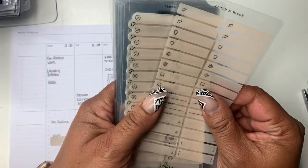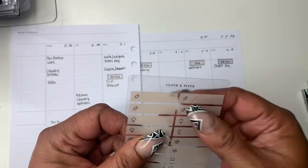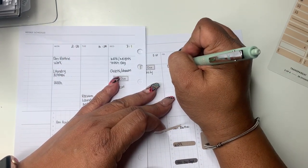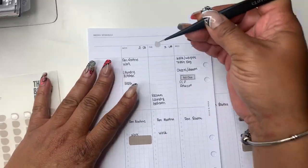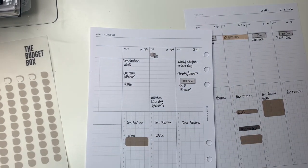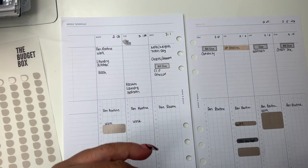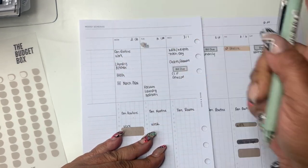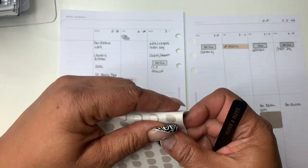Going back through these stickers from Cloth and Paper, I wrote in a deadline and I wanted to use one of these stickers to indicate it, so I'm writing 'deadline' and putting that sticker on top. Now I'm using dewdrop stickers and an icon sticker to indicate my payday on Tuesday — my budget should be done by that day as well. I'm going to be using icons pretty much for the next few minutes, adding them where they belong and writing in what they are.